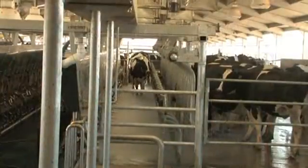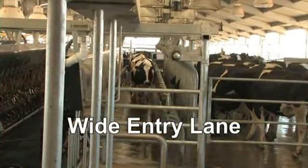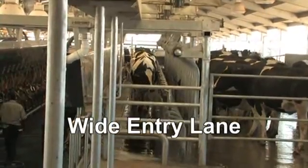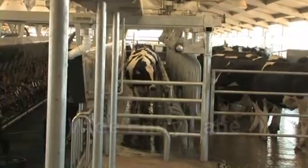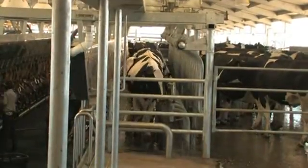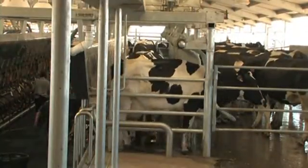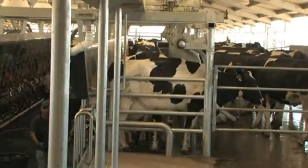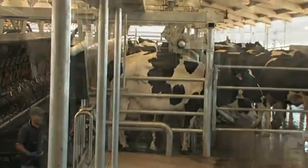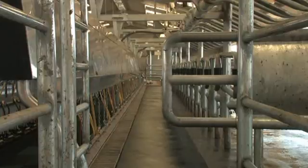Rapid entry is assured as the cows easily file down large entry lanes. Each stall automatically provides pre-indexed cow positioning, using individual sequencing gates to gently but firmly guide each cow into the proper position. Individual gravity indexing gently positions cows of all sizes closer to the operator. The patented telescoping entrance gate centers the last cow in her stall.